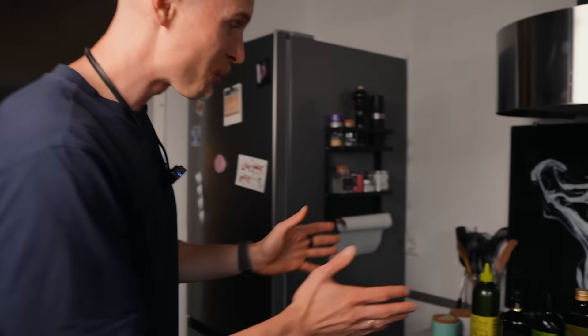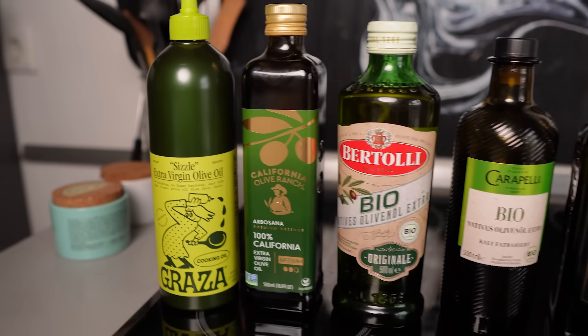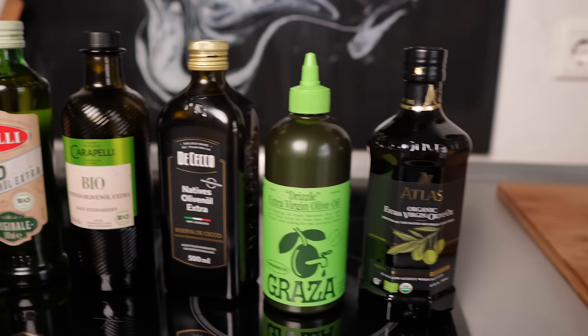Hey everyone! Most of you know that extra virgin olive oils have great health benefits, not the least for their polyphenols. But not every EVOO is of the same quality. That's why I got the 7 most popular extra virgin olive oils from the US and Europe and sent them off to a lab — and let me tell you, the results are pretty surprising.